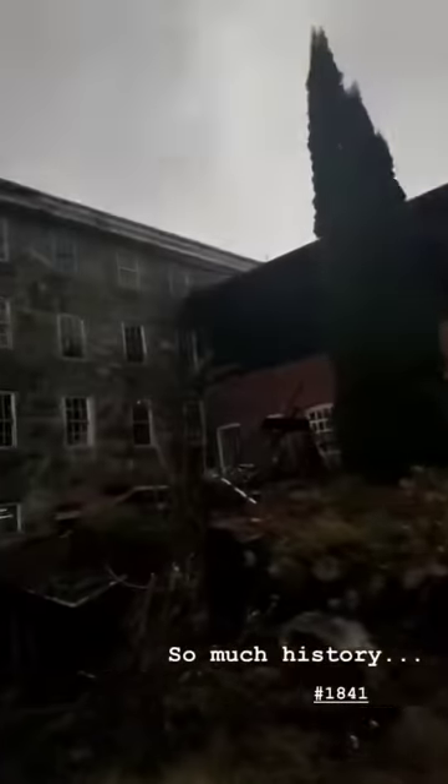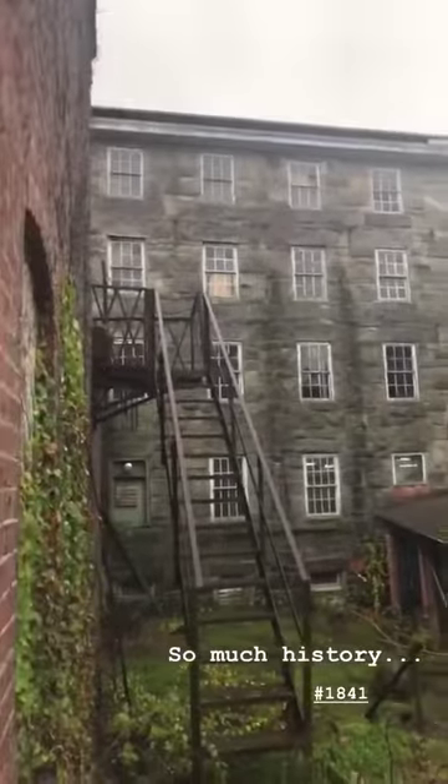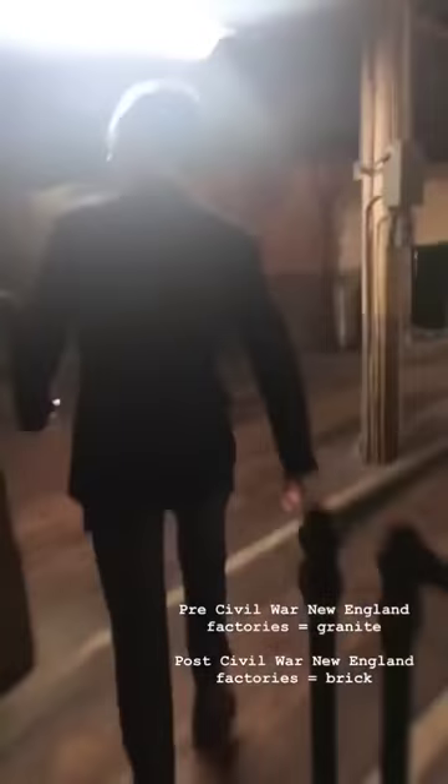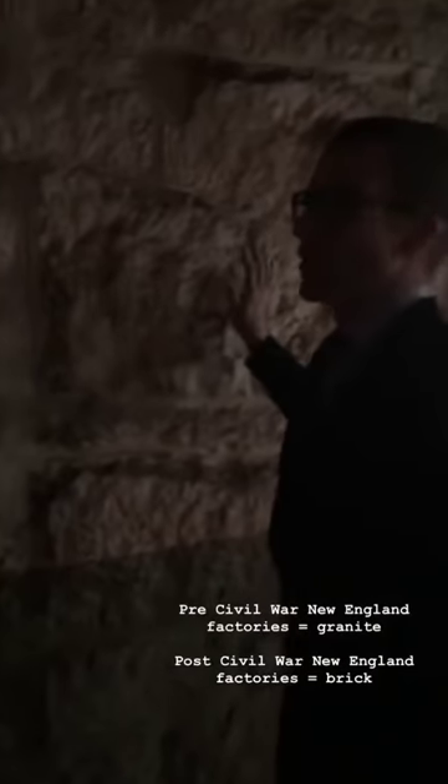Here's a bit of history — kind of cool history. That was the original mill right there. American mills before the Civil War were granite. American mills after the Civil War expanded differently, and you can actually see where the whole mill was. As the mills expanded, they built through.